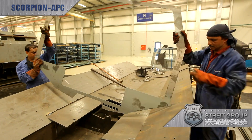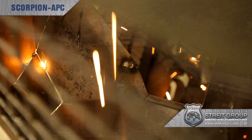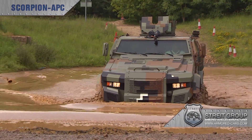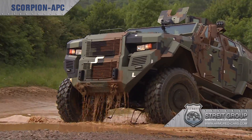Every Scorpion is handmade from the highest grade materials and quality checked at every stage of the process. And with over two million square feet of factory space, the Strait Group has the capacity to meet your deadlines, whatever the specification or volume.